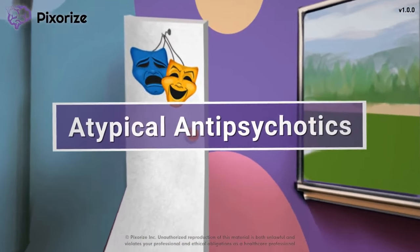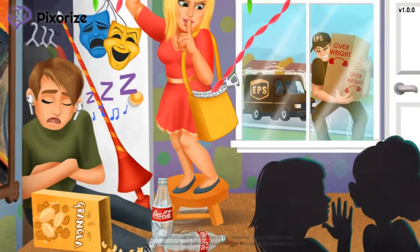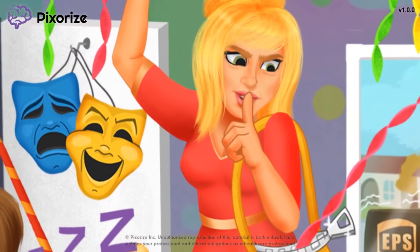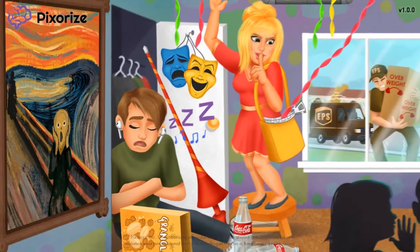Atypical antipsychotics are drugs used to treat psychosis associated with schizophrenia or other psychotic disorders, and are also used as mood stabilizing drugs for the treatment of bipolar disorder. The atypical antipsychotics can be tricky to commit to memory, but this mnemonic will help you master these drugs in no time. Let's get started.